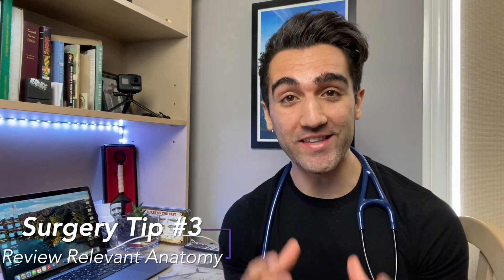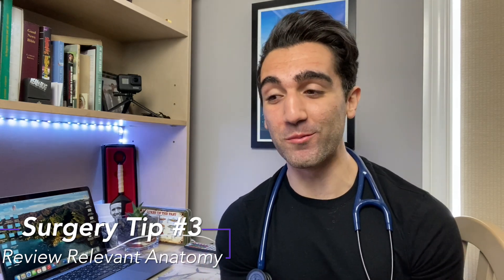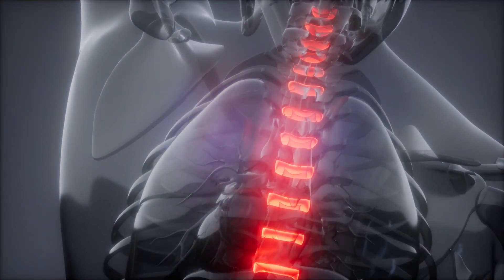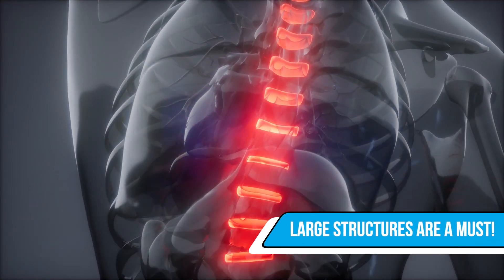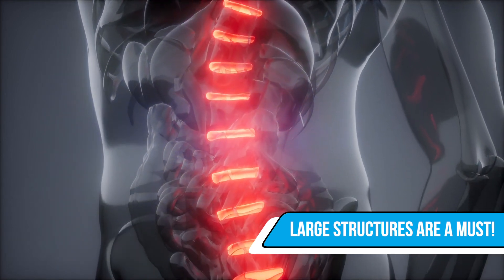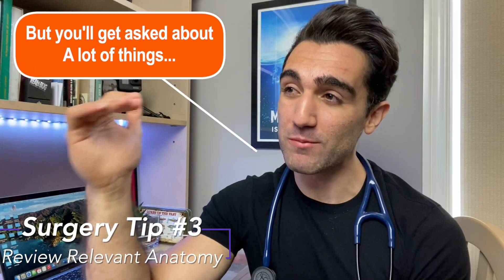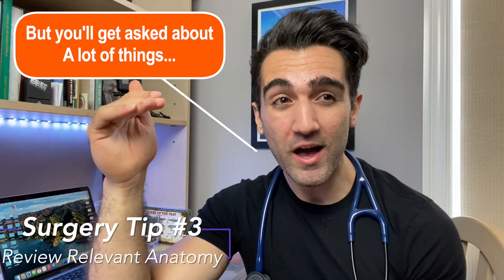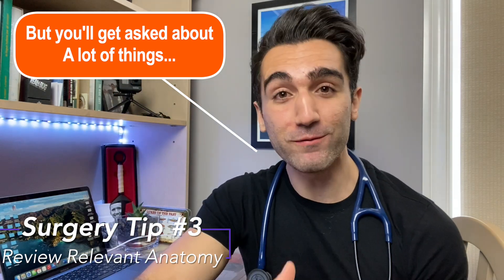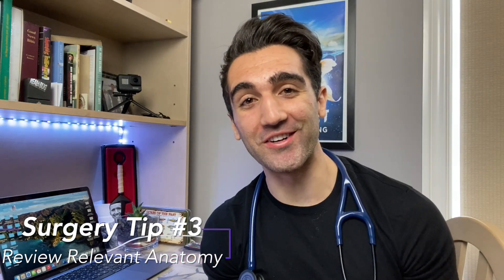Tip number three: review your anatomy ahead of time before the actual surgery. On a service like orthopedics where surgeries are planned in advance, get hold of the surgical schedule the week before, or at least the weekend before, and go over the anatomy of each surgery. In order of what attending surgeons like to quiz you on: first, the basic large structures involved — organs, muscles, tendons; second, blood supply and which vessels supply the regions you're operating on; and third, nerve innervation.